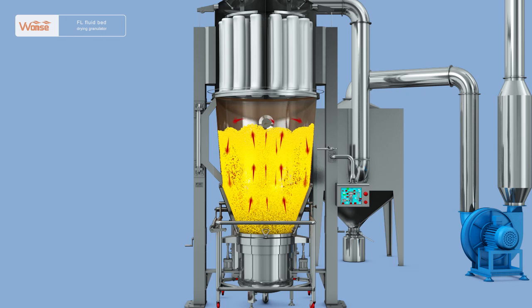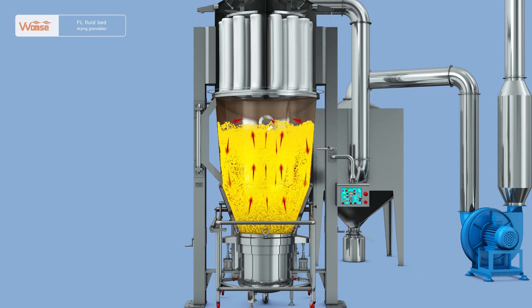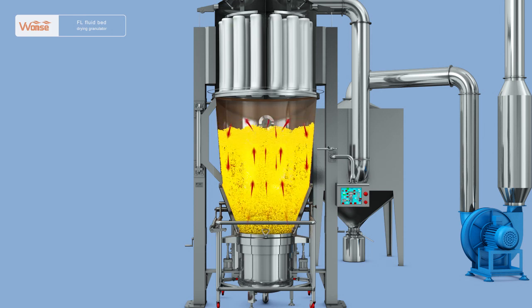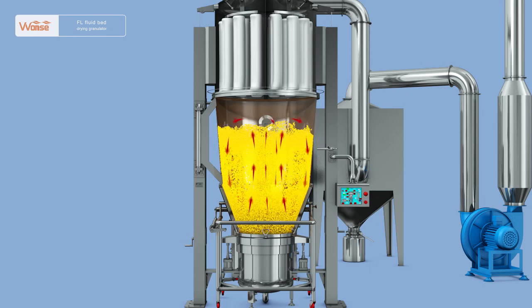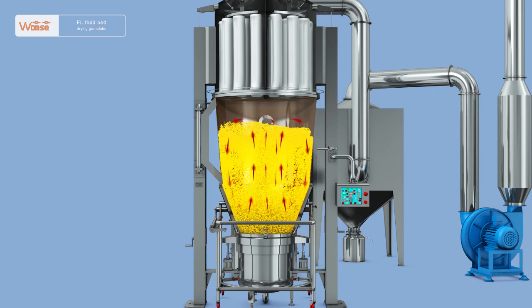Feature 2: With reasonable structure, stable performance, and convenient operation, the equipment works under a closed-end active pressure status. The equipment is easy to clean with fine interior surfaces and without any dead corners. The machine optimizes process flow, reduces labor intensity, and effectively controls dust and cross-contamination, fully meeting the requirements for medicine production under GMP.